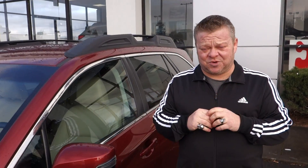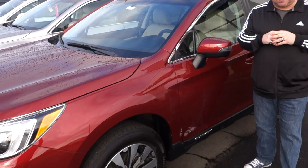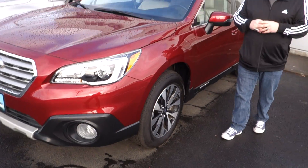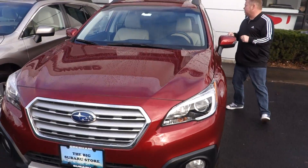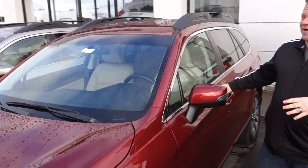Hi everybody, Scott coming to you live right here at Gresham Subaru. Thanks for texting in and taking a look, and here she is — the 2016 Subaru Outback Limited Edition. Stock number on this vehicle is 20246. As you can tell, an impeccable exterior.